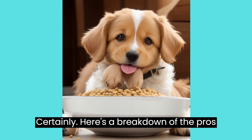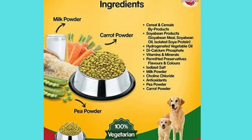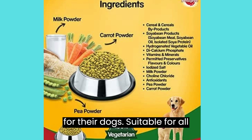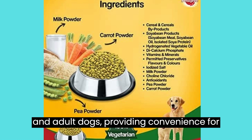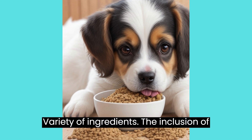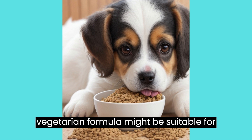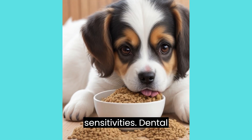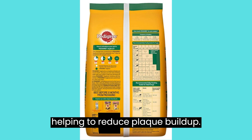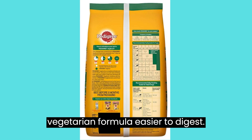Here's a breakdown of the pros of the Pedigree 100% Vegetarian Dry Dog Food for puppies and adult dogs. Pros: Vegetarian option — a significant pro for pet owners who prefer a plant-based diet for their dogs. Suitable for all life stages — designed for both puppies and adult dogs, providing convenience for households with multiple age groups. Variety of ingredients — the inclusion of rice, soy, and vegetables offers a mix of nutrients. Potential allergen avoidance — this vegetarian formula might be suitable for dogs with meat allergies or sensitivities. Dental health — crunchy kibble texture may contribute to better dental hygiene by helping to reduce plaque buildup. Potential for sensitive stomachs — some dogs with sensitive stomachs might find a vegetarian formula easier to digest.